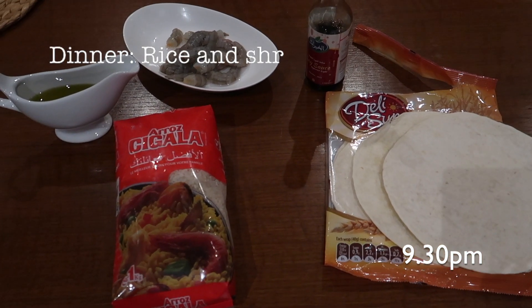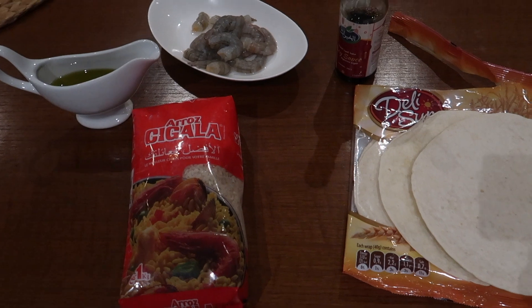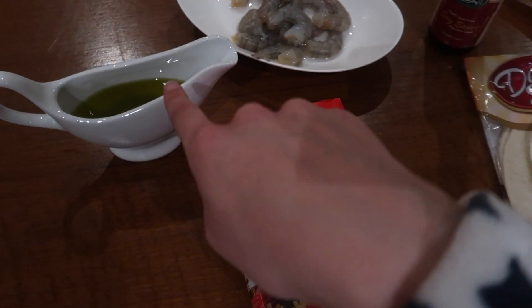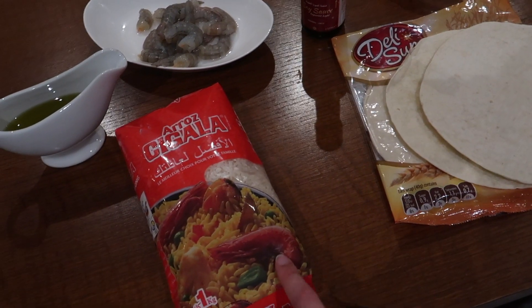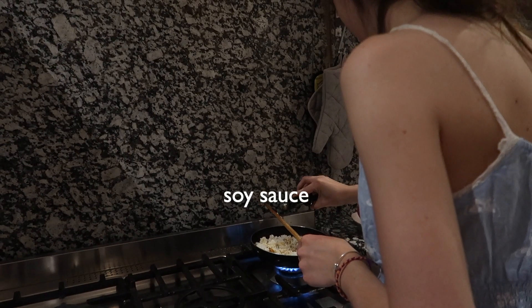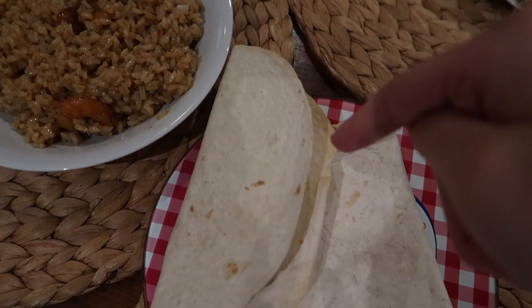For dinner I'm going to have some spring rolls and shrimp rice tacos. For that I need some tortillas, rice, olive oil, shrimps, and soy sauce. I know we don't usually put rice in tacos but it's really good, trust me!